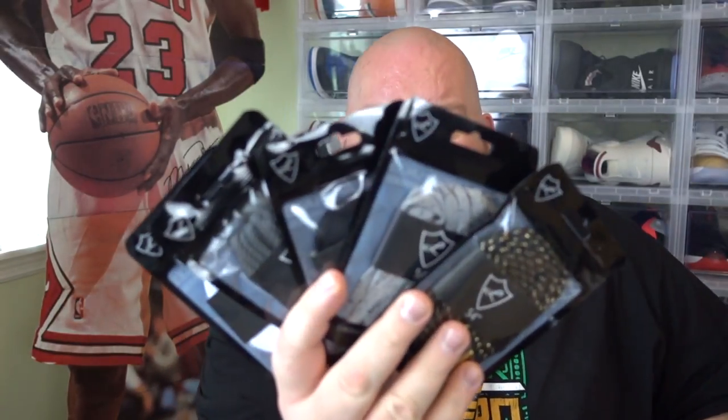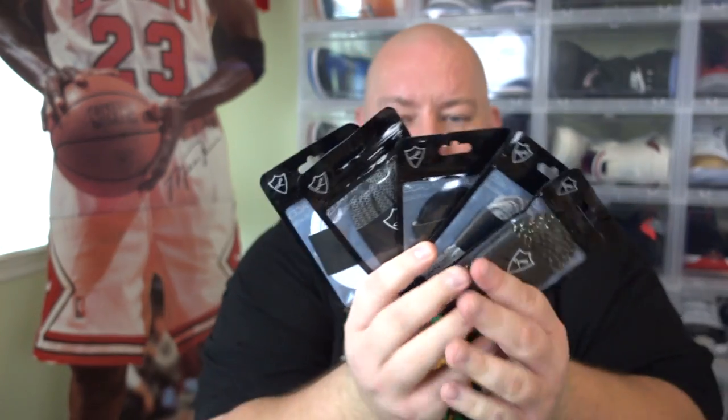Thank you very much for this care package — very much appreciated. I will put your laces to good use in the future for any lace swaps I do on shoes. Everybody check out Laced Up Laces. Subscribe to my channel, give it a thumbs up or thumbs down. Hit me up on Twitter at Franchise Kicks, Instagram at Franchise Kicks — if you want to talk sneakers or anything, hit me up.